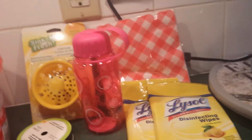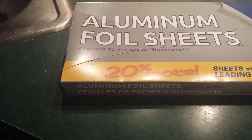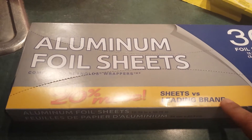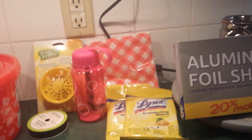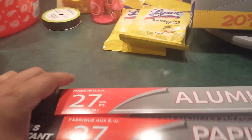I found this cute little water bottle for someone I know. I also found these aluminum foil sheets — you get 30 sheets. They're great for grilling, food storage, and prep, so you can wrap sandwiches or use them for grilling. Since we're going camping, those will come in handy. I also picked up 27 square feet of aluminum foil and got two of those.